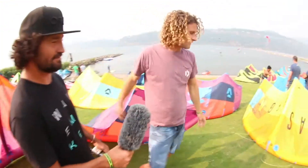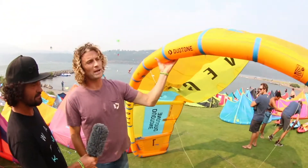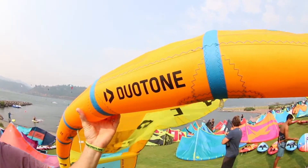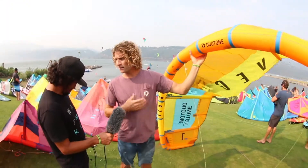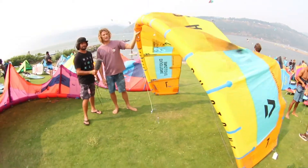We're going to check out the Vegas. This is our dedicated wake style kite. Our team riders love to ride this kite for doing all the wake tricks — it has really good slack for doing handle passes, great on the rails, really good for doing big mega loops.